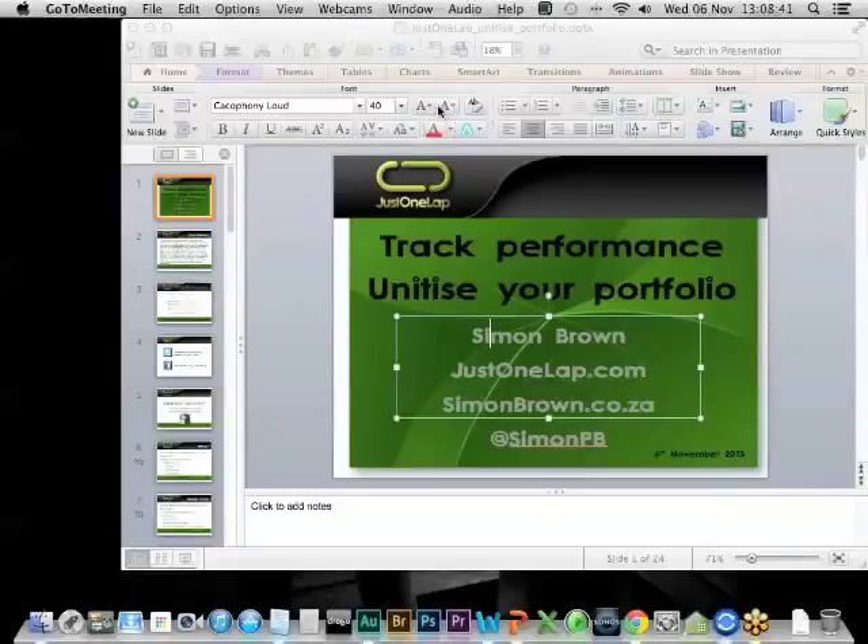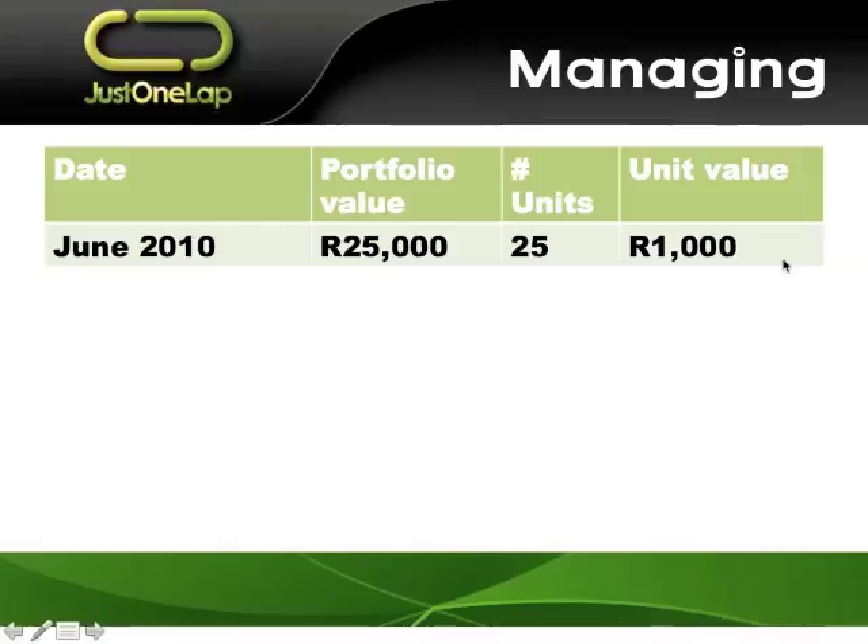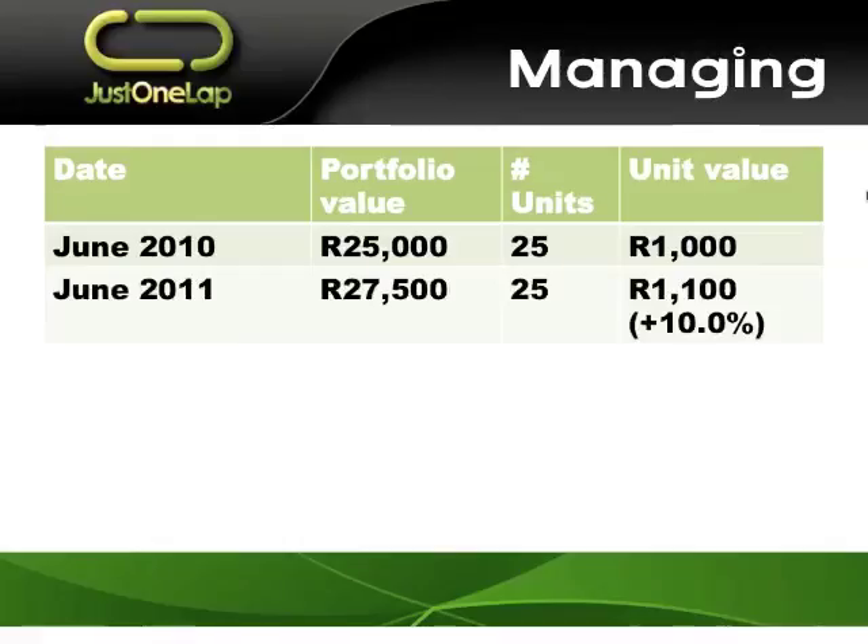Here's a worked example. Random portfolio, back to June 2010. Portfolio value: 25,000 rand. 25 units at 1,000 rand per unit. A year on, the portfolio value has increased — you haven't added any money. Over the course of the year, the value of shares and cash increased to 27,500 rand. That's a 10% increase, because you still have 25 units. You divide 27,500 by 25 units — your unit value has gone up to 1,100 rand. That year, you did 10% growth in your portfolio.